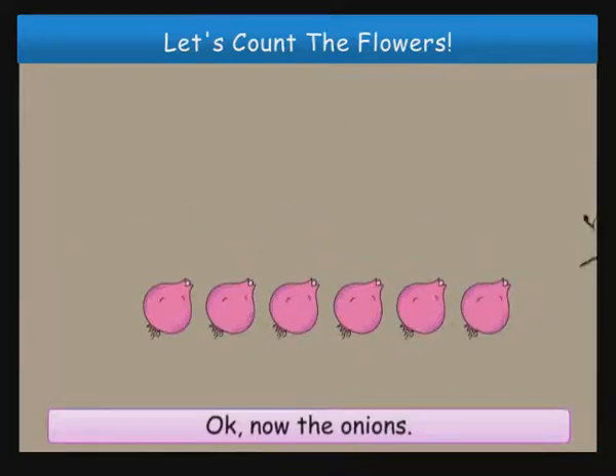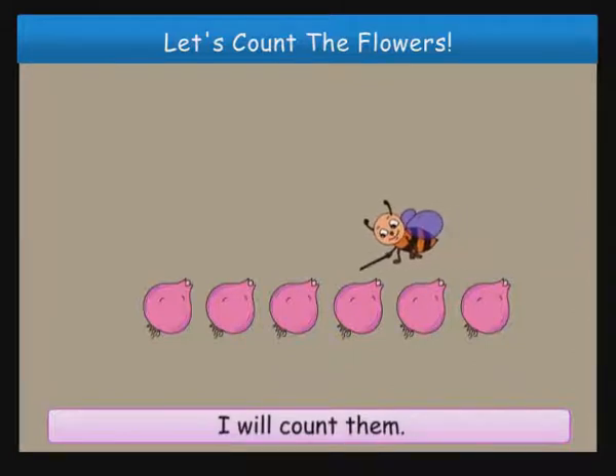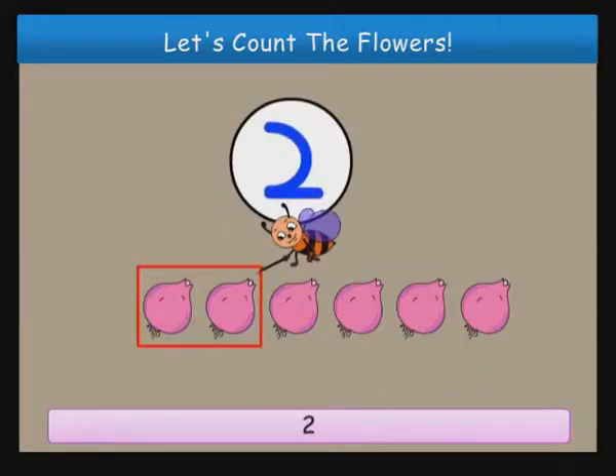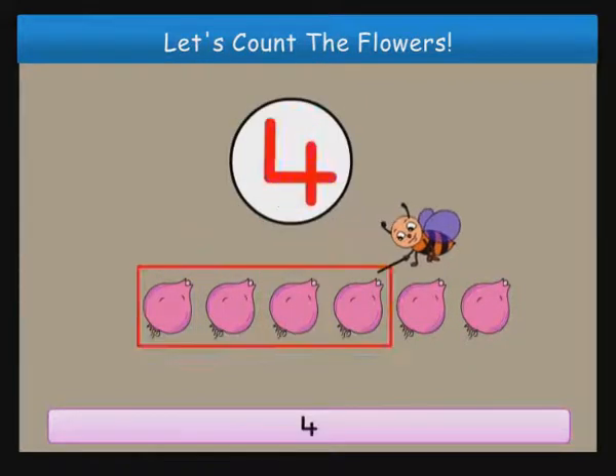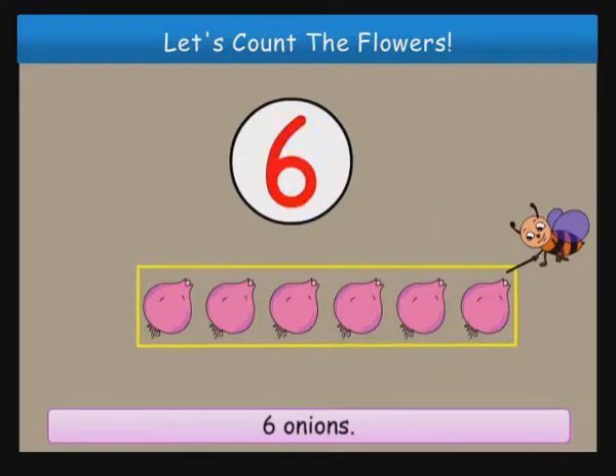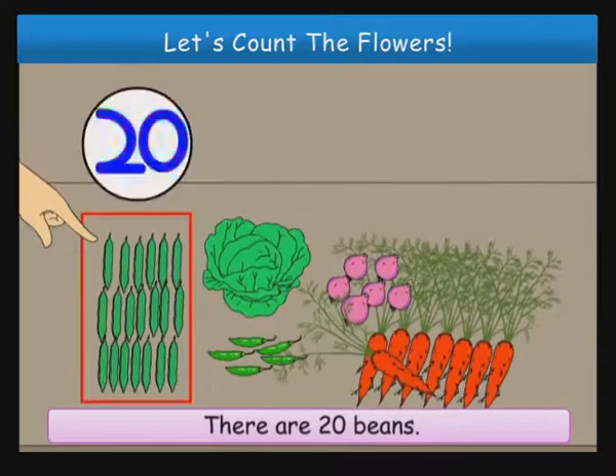Okay, now the onions. I will count them. You can also count with me. One, two, three, four, five, six onions.